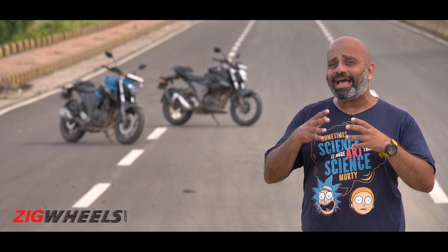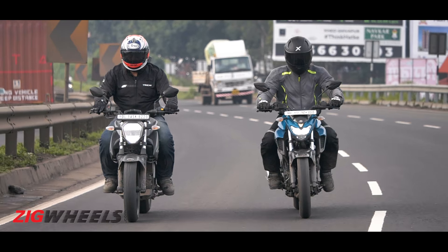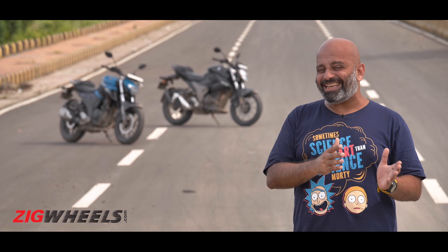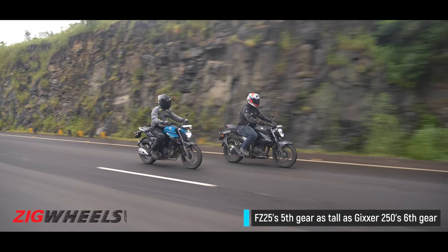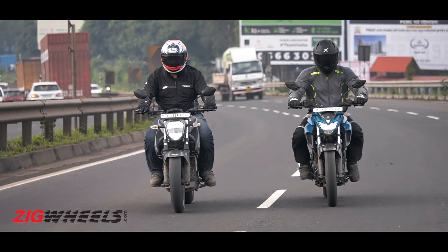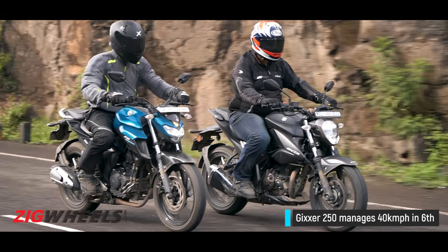Neither bike is designed as an outright highway tourer, but both pack more than enough oomph to maintain decent highway speeds. At 100 kph, both bikes in their respective top gears — 6th for the Gixxar and 5th for the FZ — are doing about 6,500 rpm. At around 8,000 rpm in their respective top gears, they'll hit 120 kph.